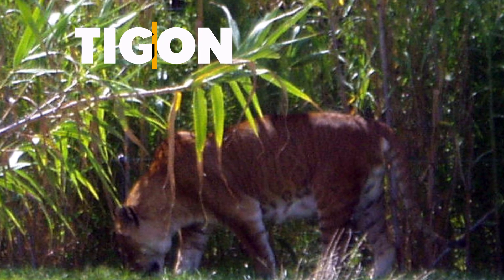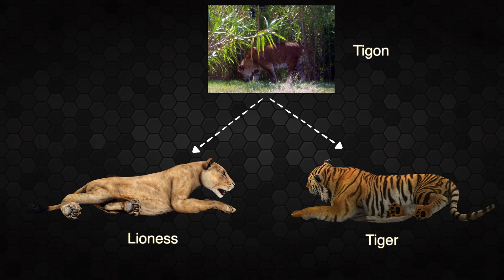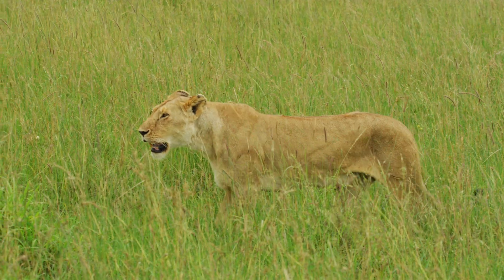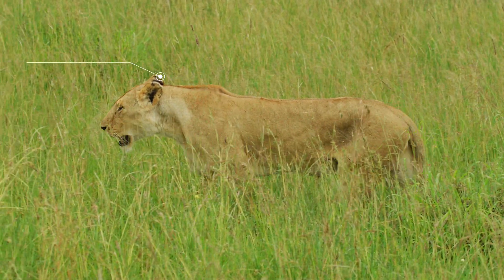Tigons are less common and are a cross between a lioness and a male tiger. Because the male tiger does not pass on the growth-promoting gene and the lioness passes on the growth-inhibiting gene, tigons are around the same size as their parents.